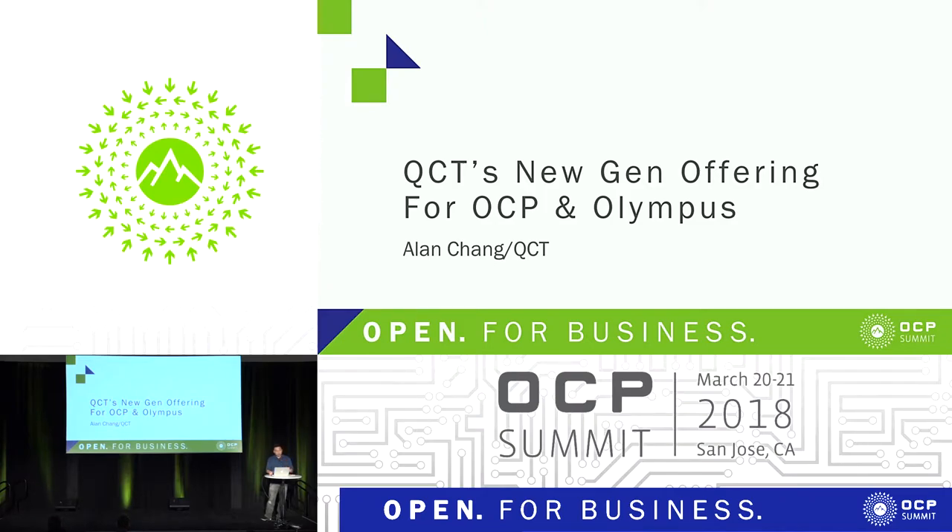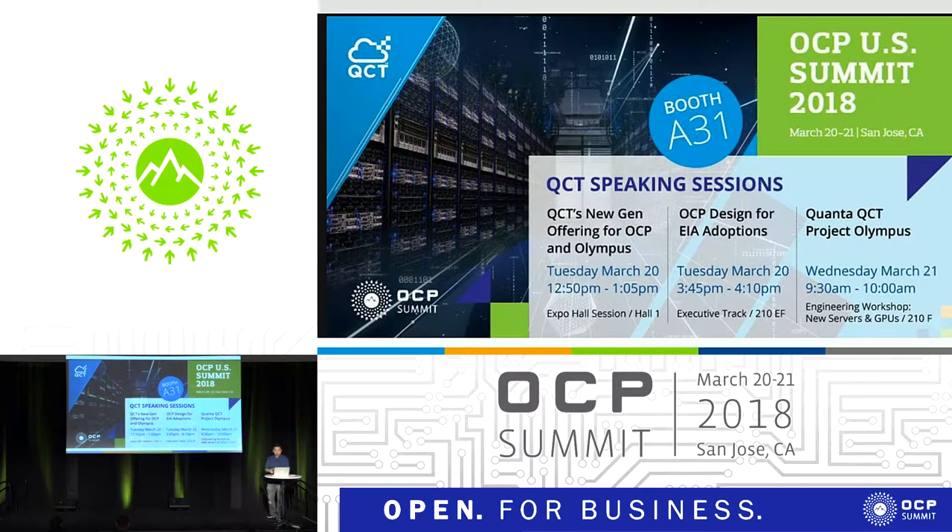I'm going to talk about some of the new stuff that we're offering this year. So a little bit of commercial time. We have three sessions, and the first one is going to be this one. We're going to talk about the new generation stuff that we have on the Open Rack and the Project Olympus.